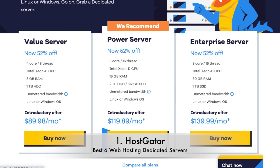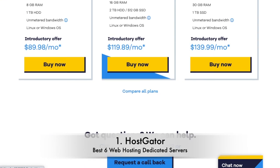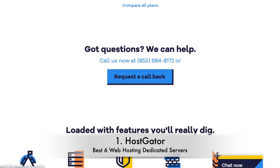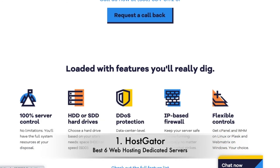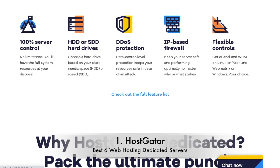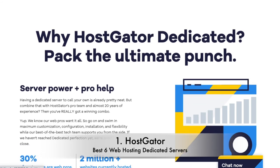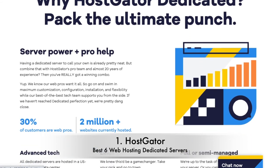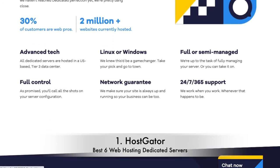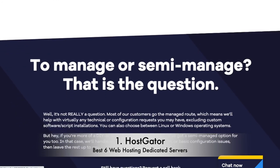Number 1: HostGator. HostGator's combination of high — unmetered, in fact — bandwidth, copious CPU cores, and plentiful RAM means it scored higher than any other provider for dedicated hosting features: 4.6 out of 5. HostGator's prices aren't the cheapest, but you certainly get a lot of bang for your buck. There's an array of help and support options, including phone and live chat, plus a 99.99% uptime guarantee. The downside? Both servers are located in the US, so it might not be the best option for sites with a largely international audience.